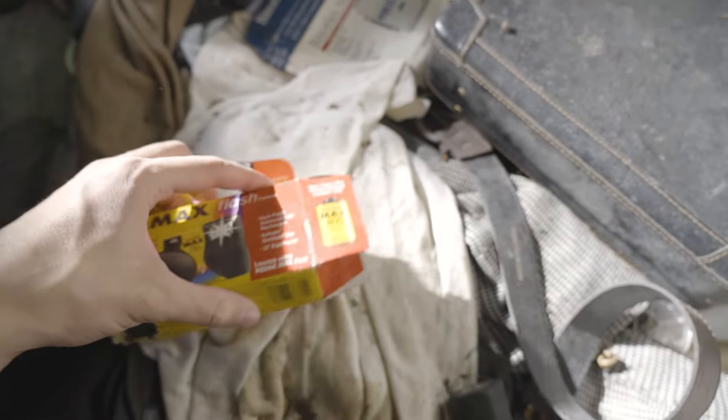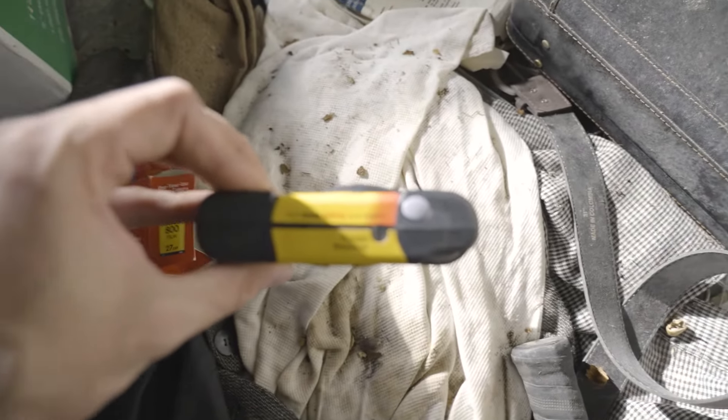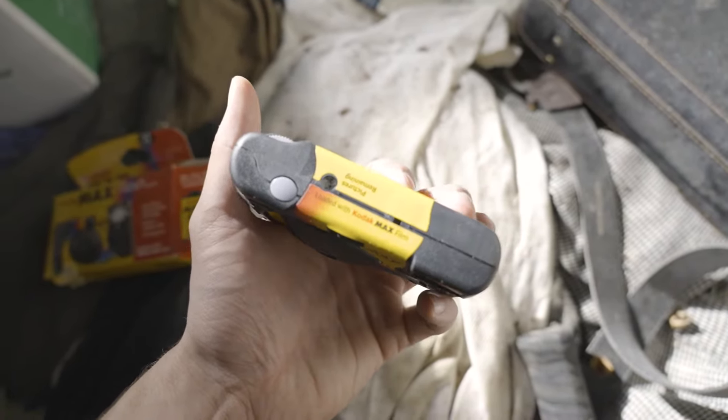Old Kodak point-and-shoot — oh, there's pictures on it. No way, that's pretty cool!